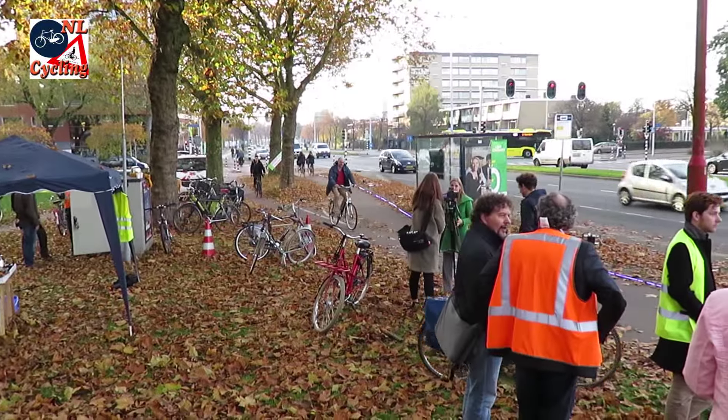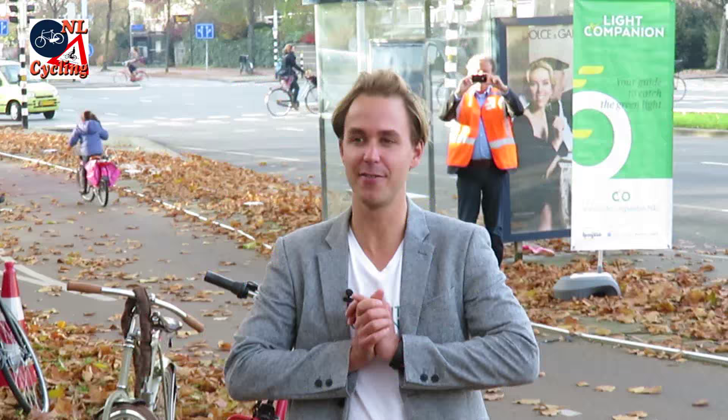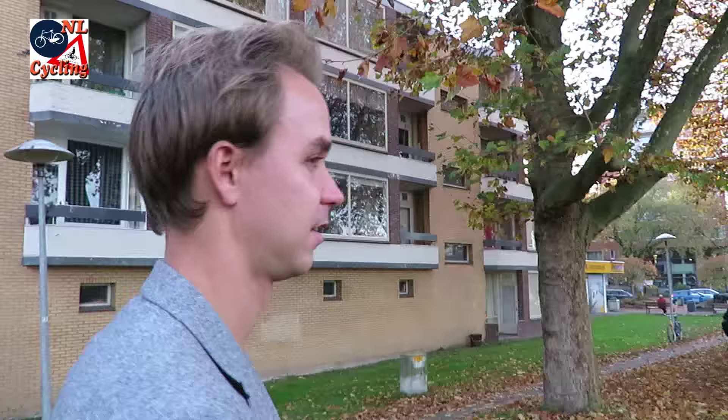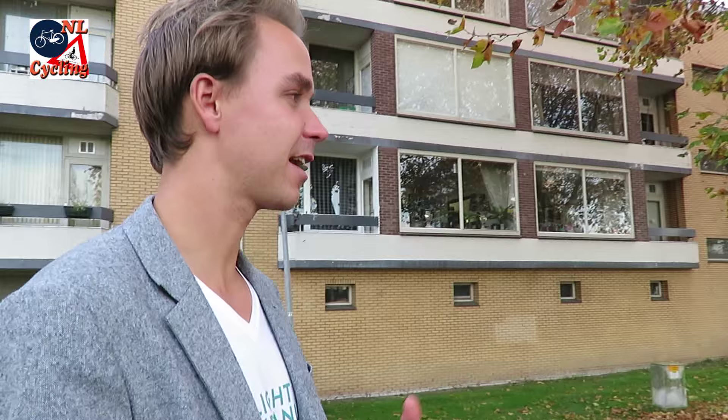A cycleway alongside the busy ring road of Utrecht in the Netherlands was the scene of a public experiment. This is Jan-Paul De Beer, director of Springlab, an innovation agency. What you see here is a concept of the Light Companion — a product to help bicyclists in the Netherlands catch the green light.